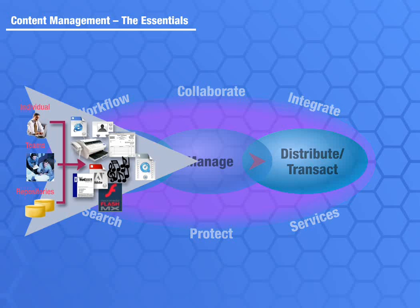Some content is born digital, like presentations, word processing documents, digital photos, and web pages. These are relatively easy to store in a content management system. Other forms, such as paper documents or video files, need to be digitized through a scanning process.